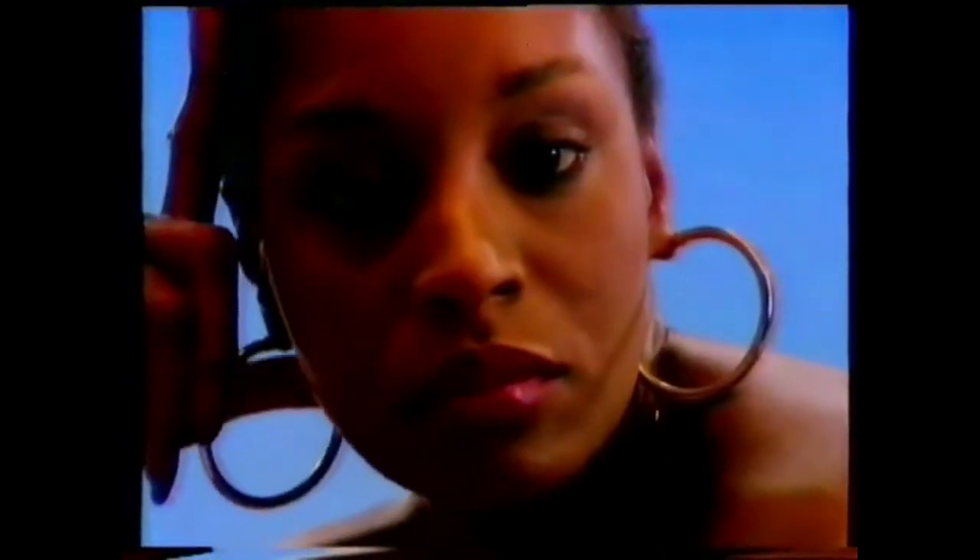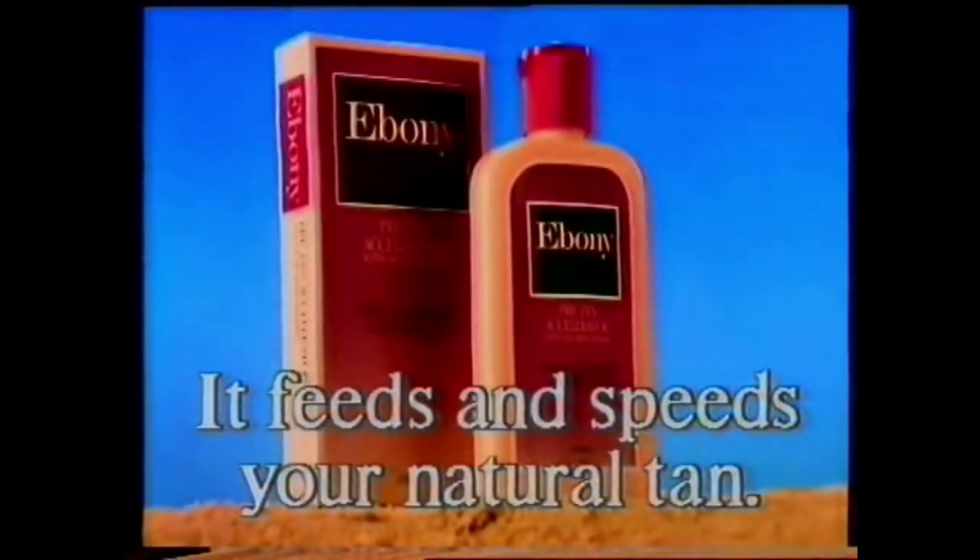Ebony feeds and speeds the natural tanning process of your skin. The result is a natural ebony tan, fast. If I were you, I'd use Ebony.